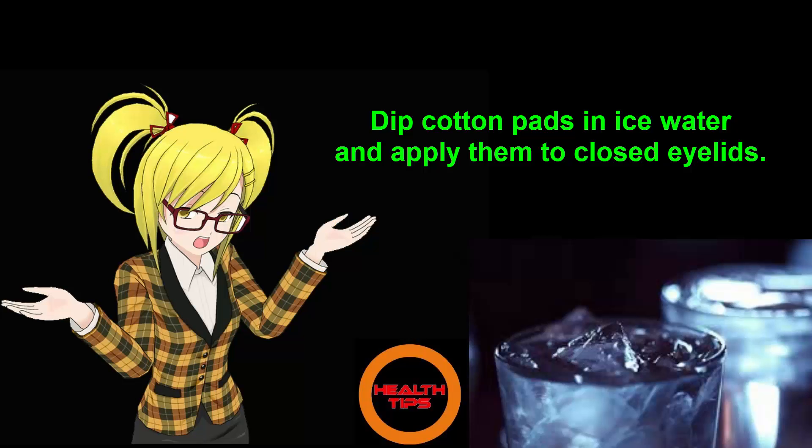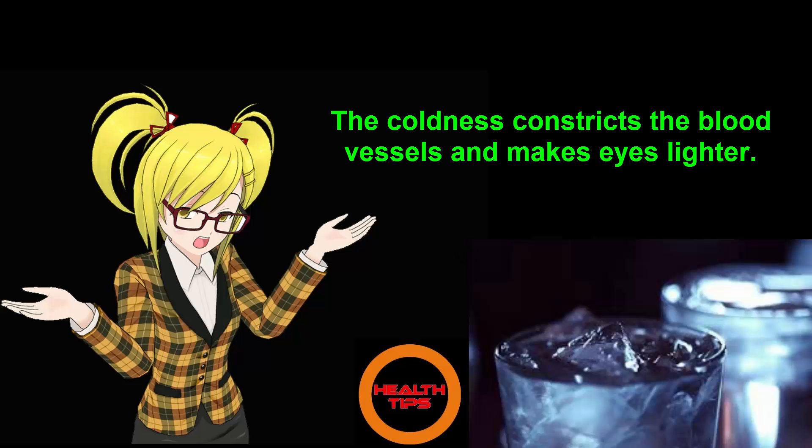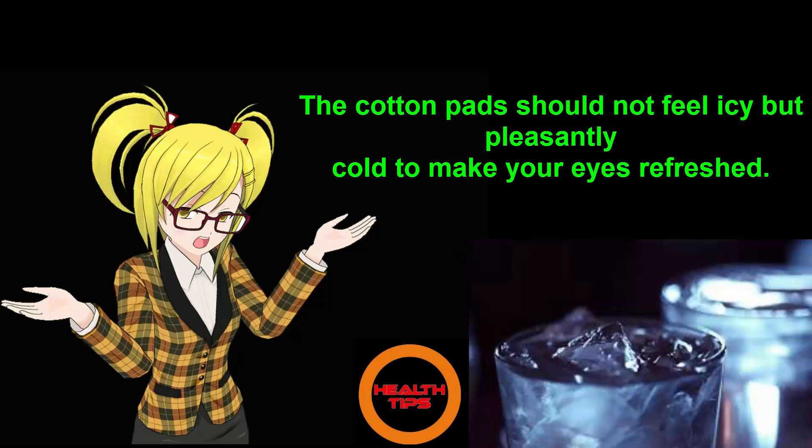Number 1: Ice Water. Dip cotton pads in ice water and apply them to closed eyelids. Keep them in place for 10 minutes. The coldness constricts the blood vessels and makes eyes lighter. The cotton pads should not feel icy but pleasantly cold to make your eyes refreshed.